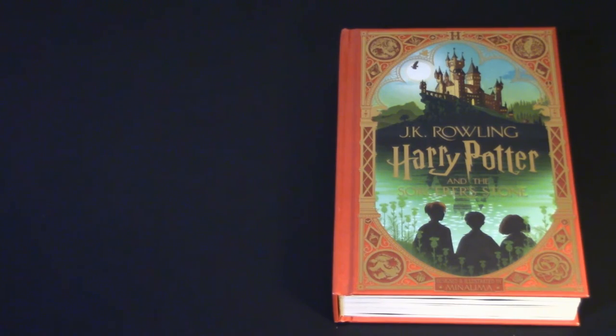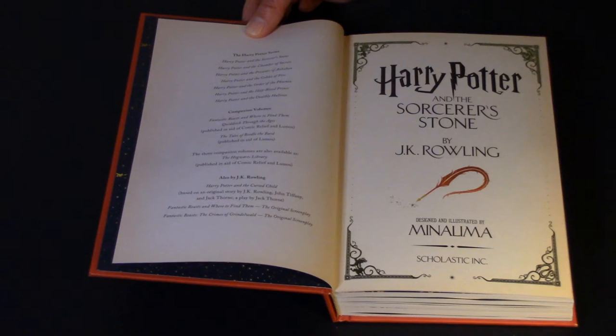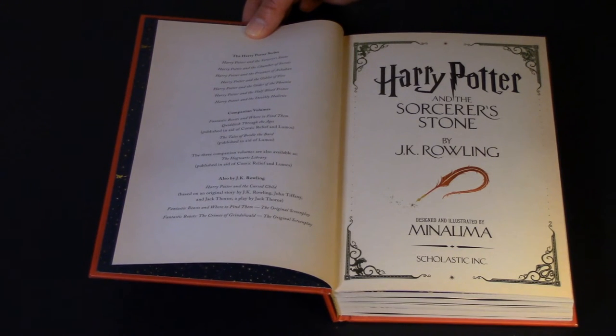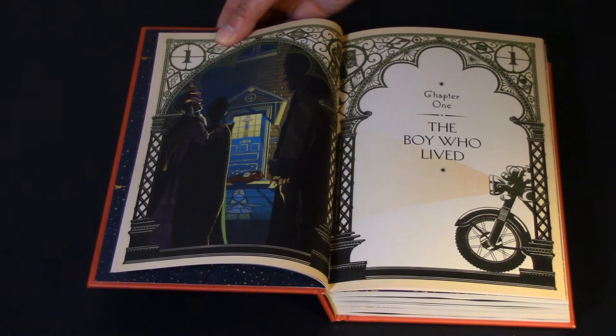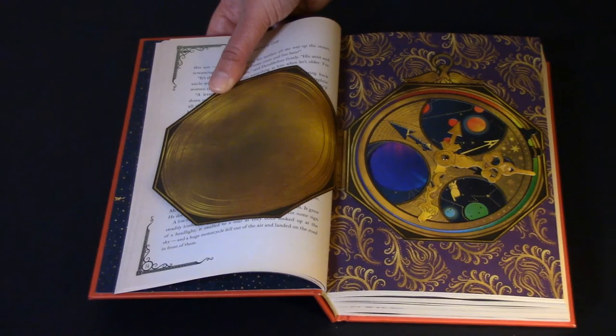So without further ado, grab your favorite beverage as I discuss my MinaLima collection. The first book in the series is Harry Potter and the Sorcerer's Stone, or Harry Potter and the Philosopher's Stone. This one is absolutely gorgeous. It came out in October of 2020 and it was a real treat for a lot of Harry Potter fans like myself. The design is beautiful, and again, it is fitting since they did so much artwork for the movies that they would go back and design the books.